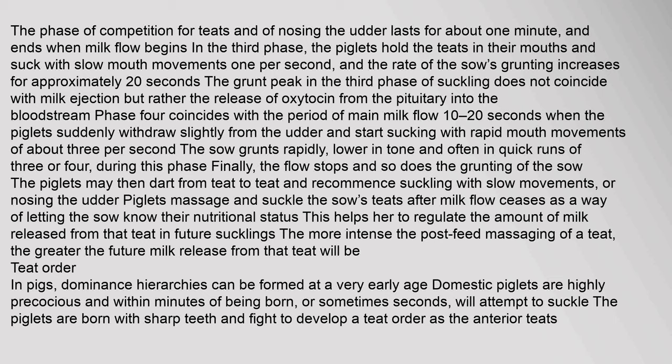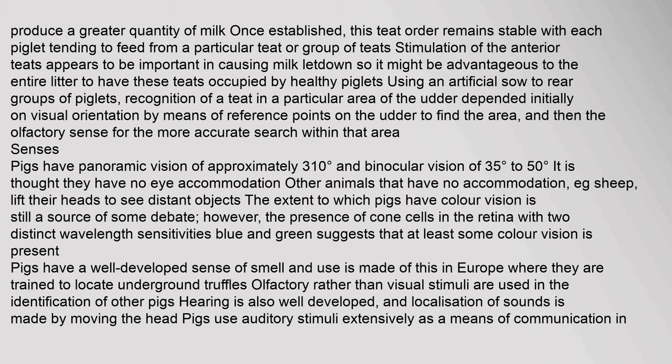Teat order: In pigs, dominance hierarchies can be formed at a very early age. Domestic piglets are highly precocious and within minutes — or sometimes seconds — of being born will attempt to suckle. The piglets are born with sharp teeth and fight to develop a teat order, as the anterior teats produce a greater quantity of milk. Once established, this teat order remains stable with each piglet tending to feed from a particular teat or group of teats. Stimulation of the anterior teats appears to be important in causing milk letdown, so it might be advantageous to the entire litter to have these teats occupied by healthy piglets. Recognition of a teat in a particular area of the udder depends initially on visual orientation by means of reference points on the udder, and then on the olfactory sense for the more accurate search within that area.